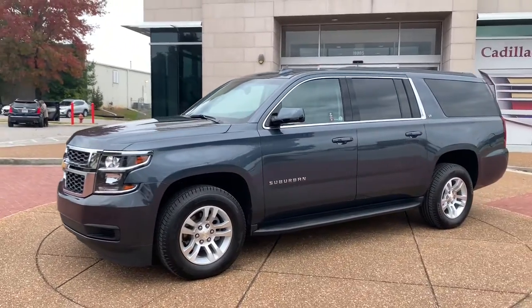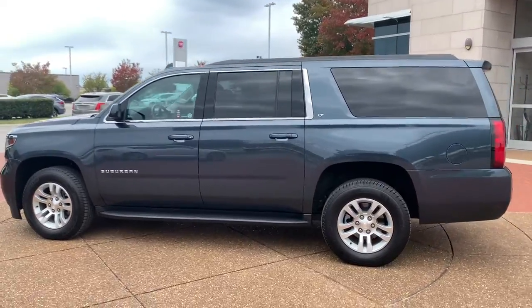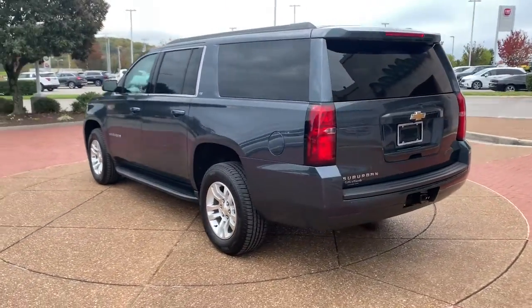You're going to love the 2019 Chevrolet Suburban. This vehicle still has fewer than 80,000 miles on the clock, so it won't last long.